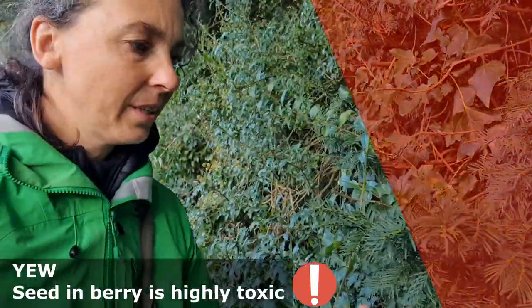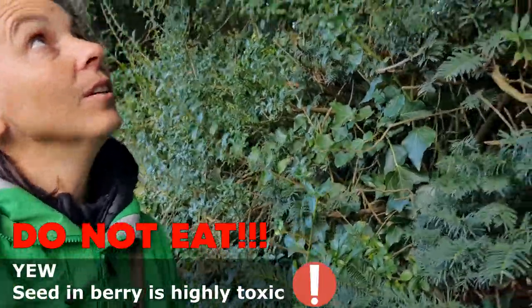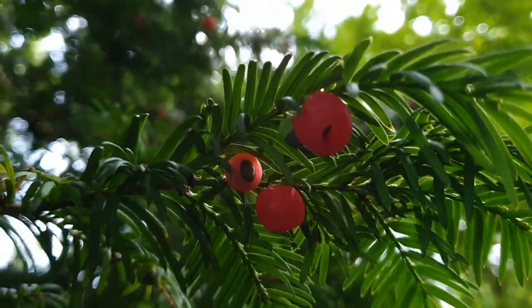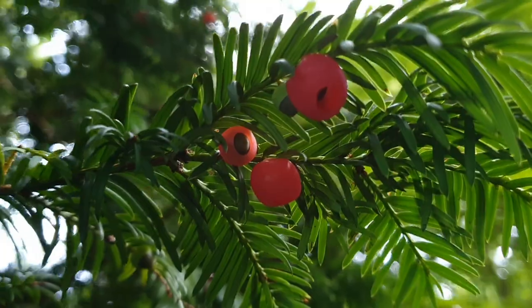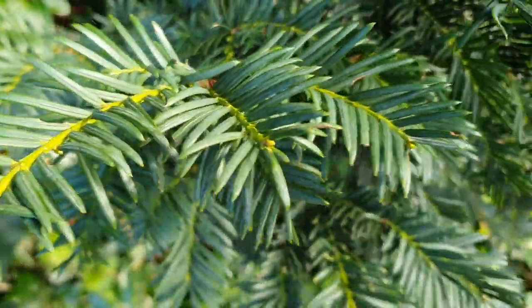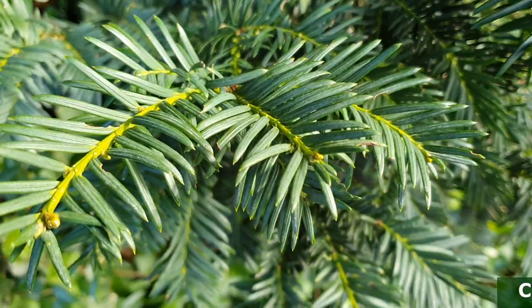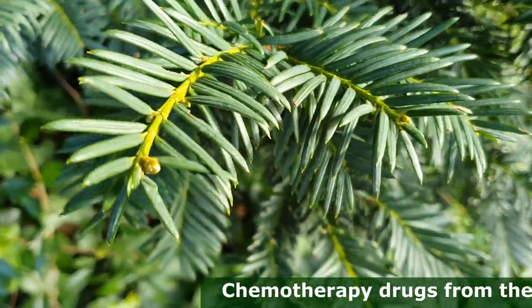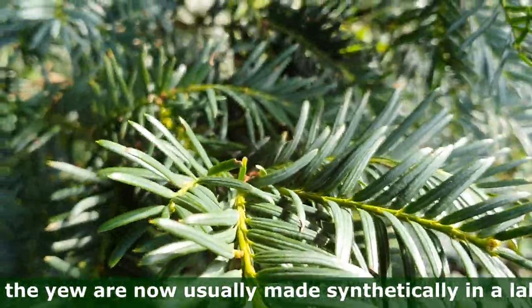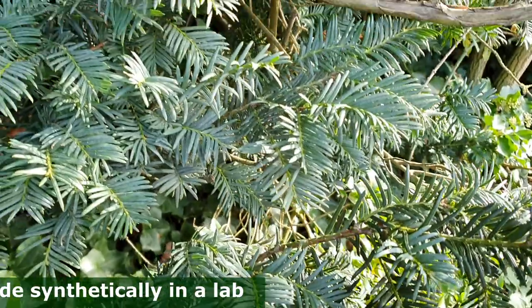We've got some yew coming through the hedge here too — there's a huge tree above us. The only part of the yew tree that isn't toxic is the fleshy part of the berry, but it's a bit risky to try and eat that because the seed inside is extremely poisonous and can cause death very quickly. Definitely best left for the birds. There's a poisonous alkaloid inside the needles and leaves which is extracted and made into a chemotherapy drug to stop new cancer cells forming, so it has extremely powerful healing properties too.